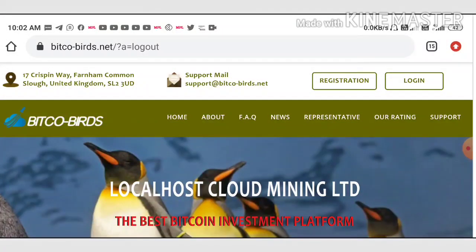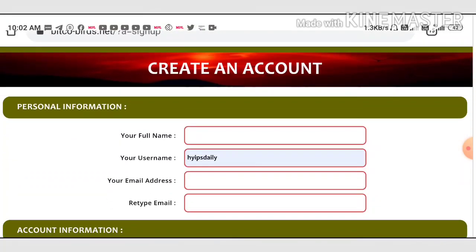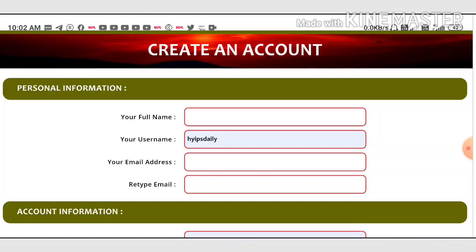Right now we are going to start with this site. To start, you can use the link given in our description. After clicking the link you can see the site's actual interface. To get started, just click on the registration button.